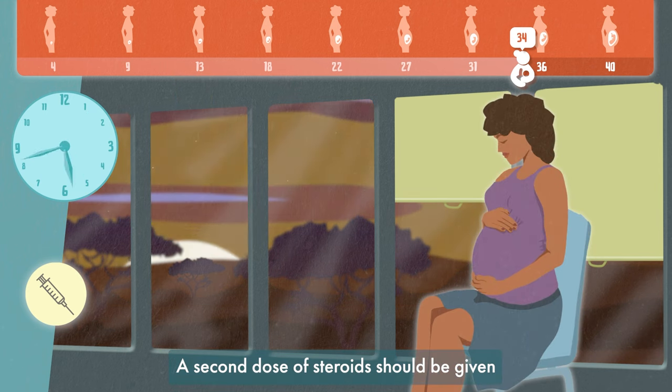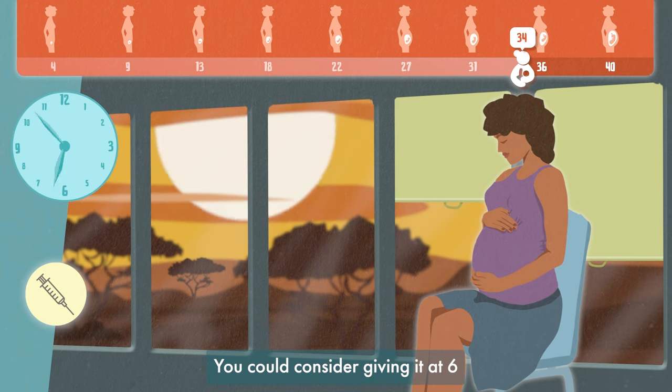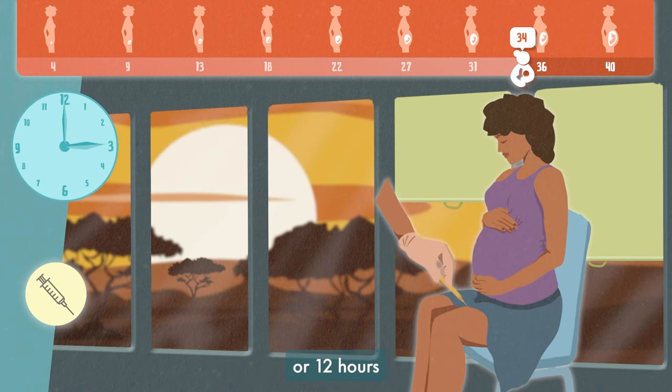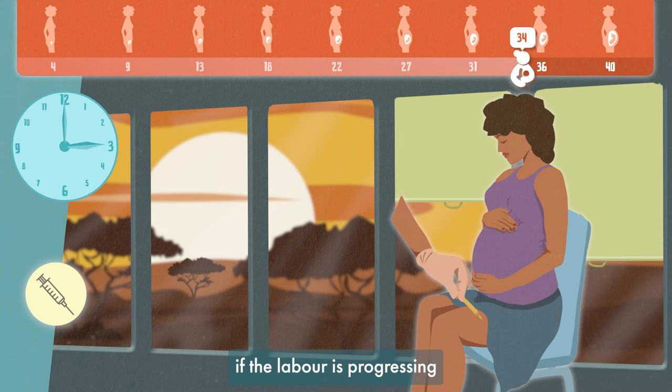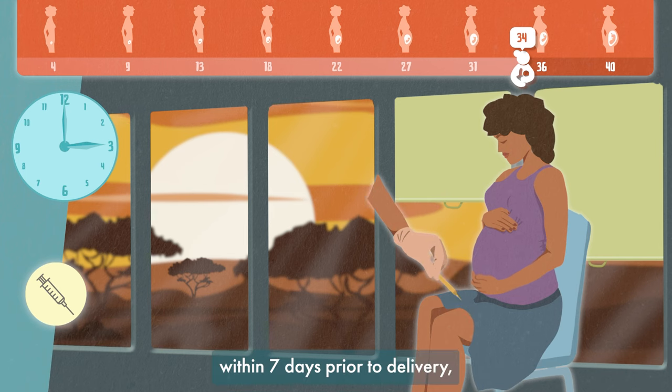A second dose of steroids should be given if undelivered after 24 hours. You could consider giving it at 6 or 12 hours if the labour is progressing more rapidly. If you have decided to deliver the baby for medical reasons, then aim to complete the full course of steroids within 7 days prior to delivery, as long as this is safe for mother and baby.